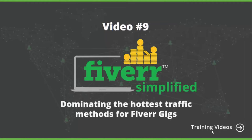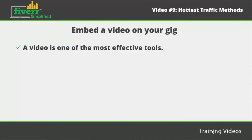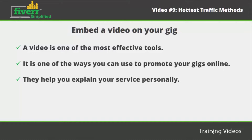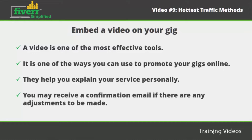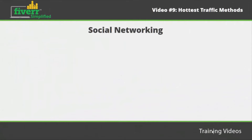Video number nine: dominating the hottest traffic methods for Fiverr gigs. Embed a video on your gig. A video is one of the most effective tools that can help you grab the attention of your targeted audience on Fiverr. It is one of the ways you can use to promote your gigs online. Videos are also important because they help you explain your service personally. The videos you upload have to be checked by gig page editors, then you may receive a confirmation email if there are any adjustments to be made.